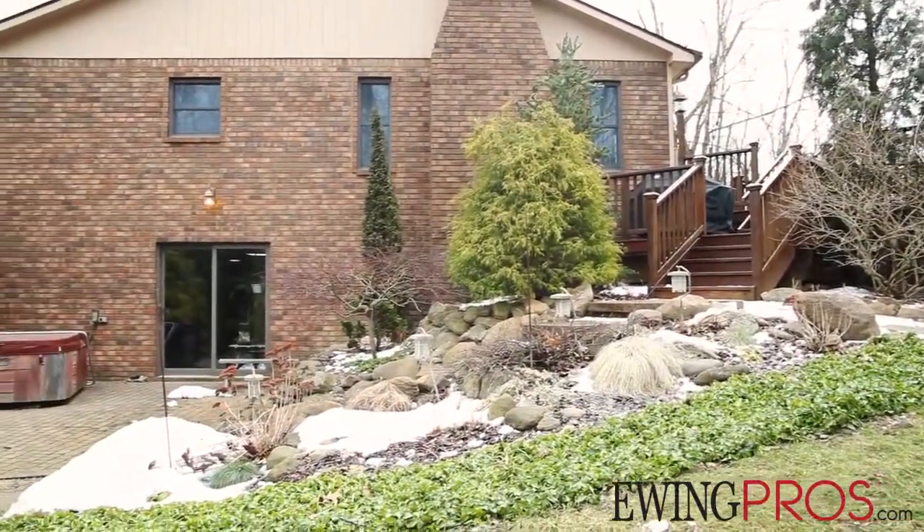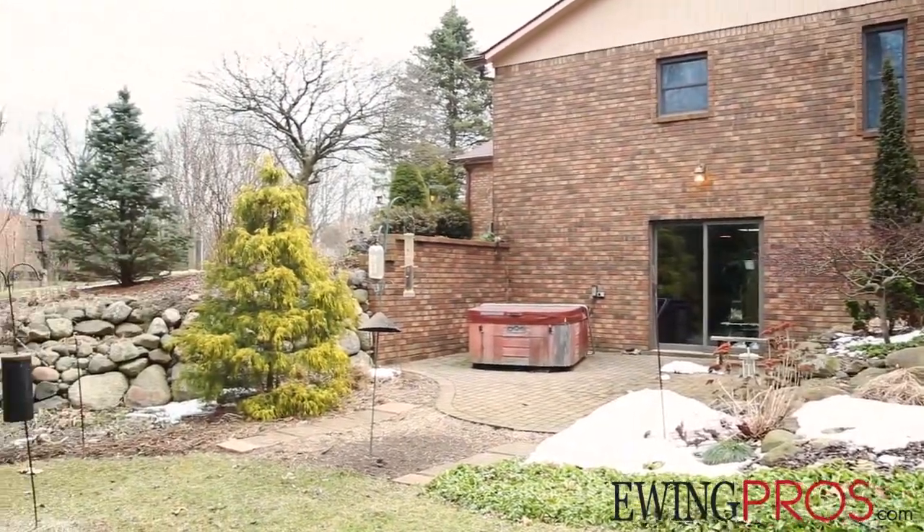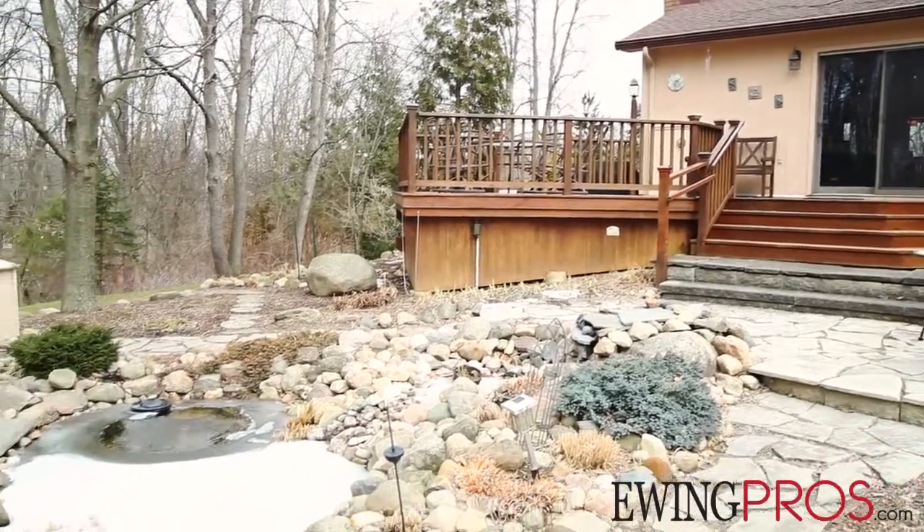It's a beautiful ranch with a walkout lower level, three acres. One acre is beautifully landscaped with gardens, and the other two acres are mature forest.